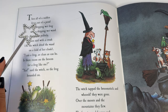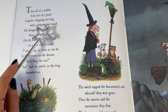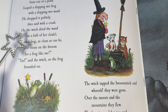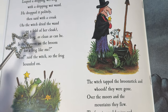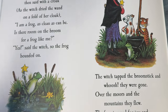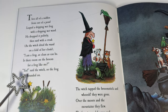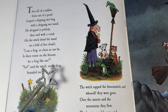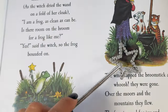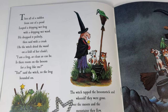Then all of a sudden from out of a pond, leaped a dripping wet frog with a dripping wet wand. He dropped it politely then said with a croak as the witch dried the wand on a fold of her cloak: I am a frog as clean as can be. Is there room on the broom for a frog like me? Yes, said the witch. So the frog bounded on. The witch tapped the broomstick and whoosh, they were gone.